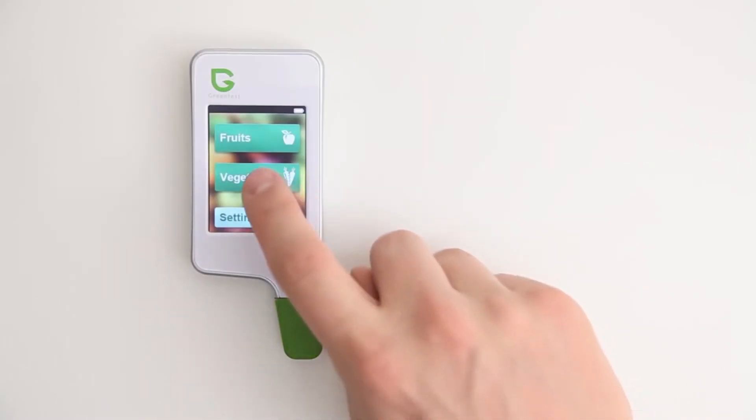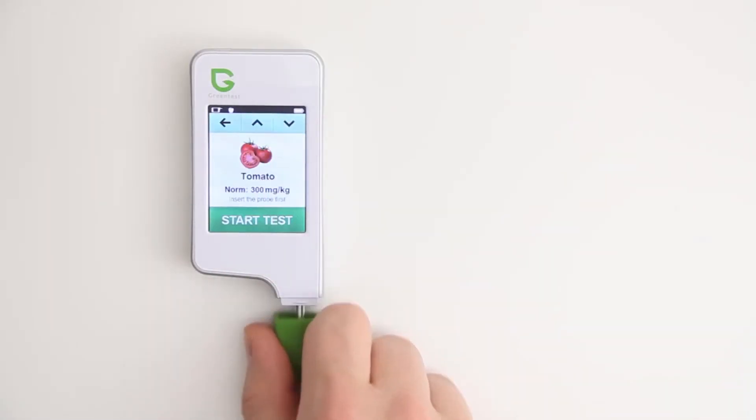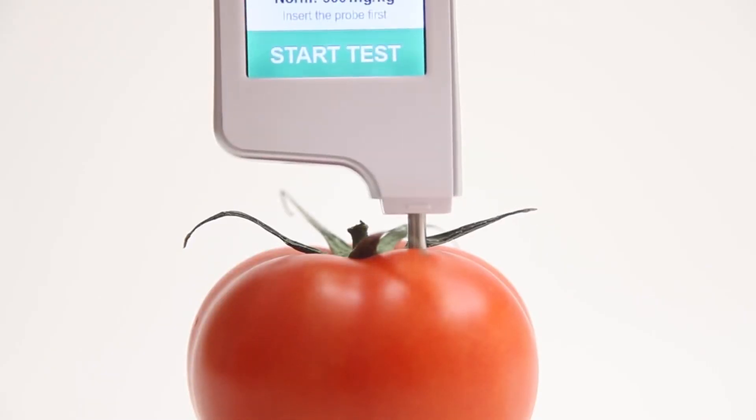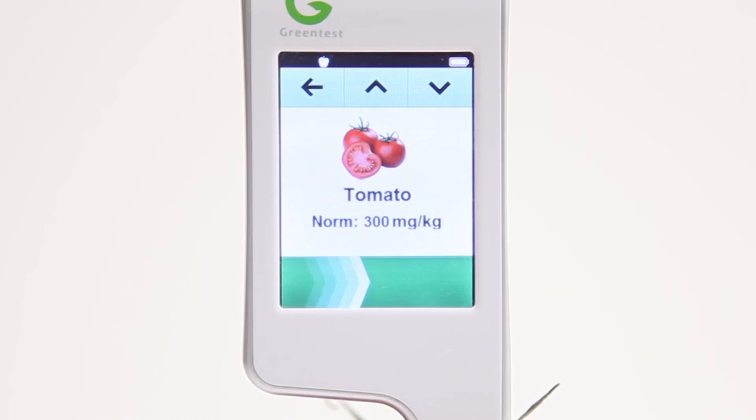Eating fresh fruit and vegetables is a good thing, but you can't see the health just by looking at the outside. Simply select the fruits and vegetables that you want to measure and insert the probe. After a few seconds, the Green Test measures the amount of nitrates and gives you the result.